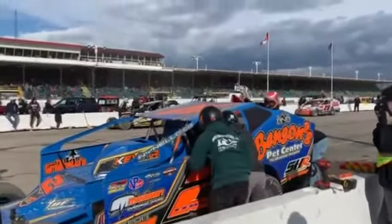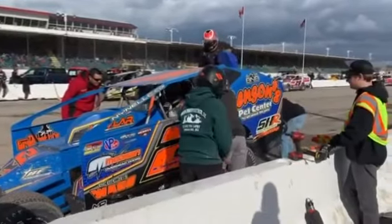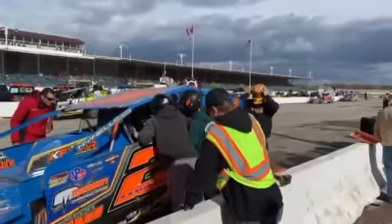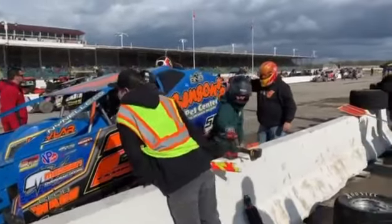Lap 125 fuel stop in session here at Super Dirt Week 51, the Billy Whitaker's Cars and Trucks 200. Here we see Jack Vayner's crew putting fuel in the car. They got the car jacked up. Looks like they're going to take tires over on the right side and the left side — rear tires.